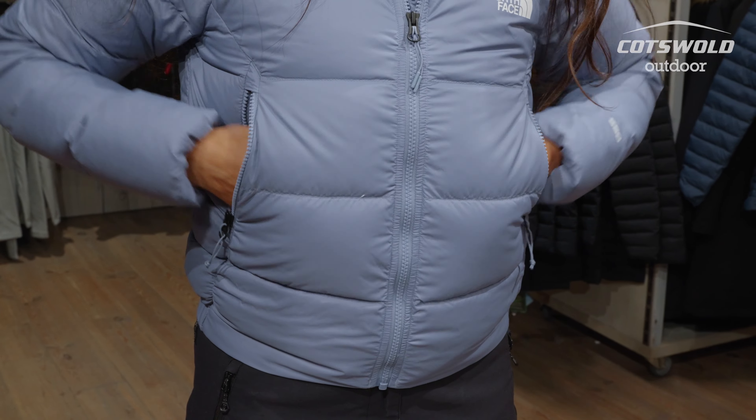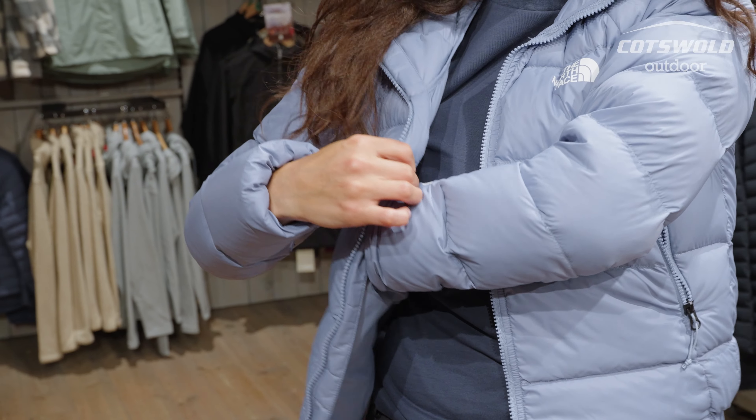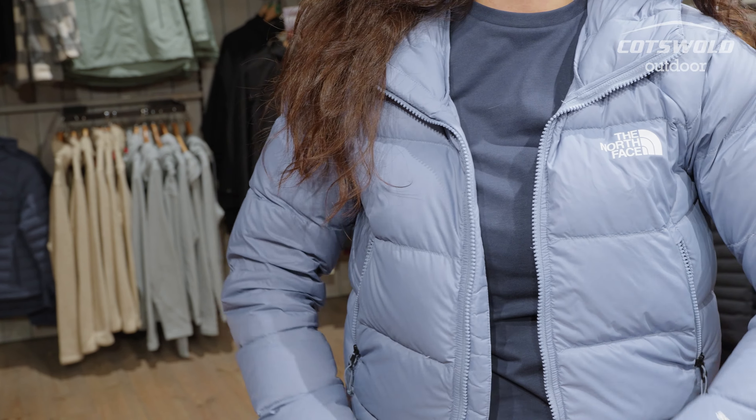With this jacket you have two outside pockets, nice and spacious. On the inside you also have the same size inner pockets which you can slide into — not zipped, but a nice place to put your phone or headphones.